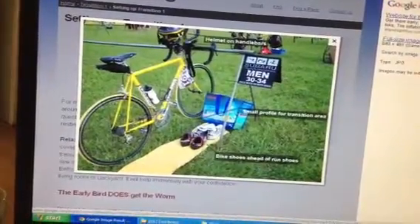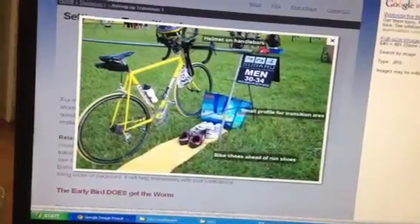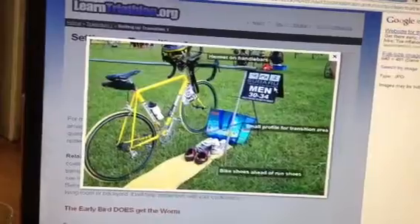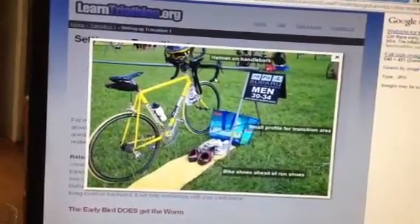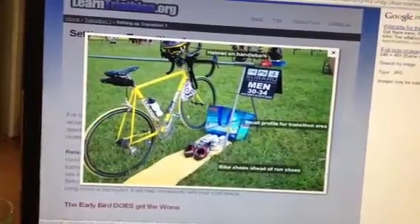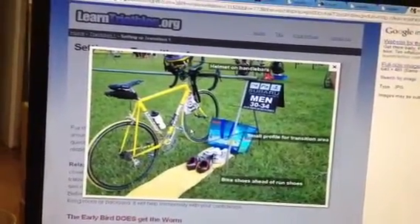This particular picture shows designated racks for certain genders and ages, but we will not have that tomorrow — it's first come, first serve. So when you get there, just set up wherever. We're going to aim for six bikes per rack, so make sure you're not taking up too much room. Make sure you don't move somebody else's bike, and just use good etiquette.